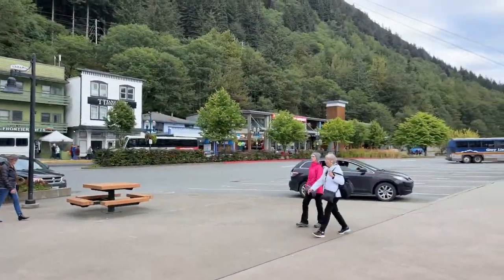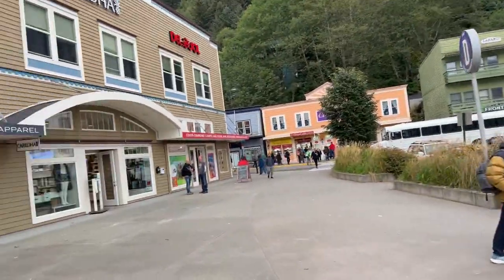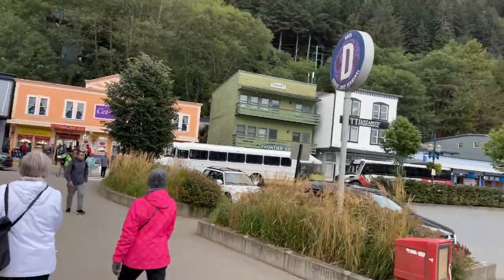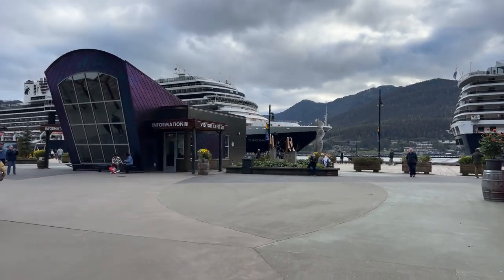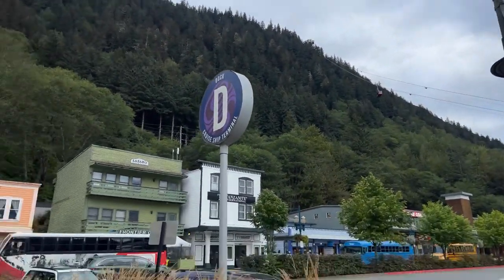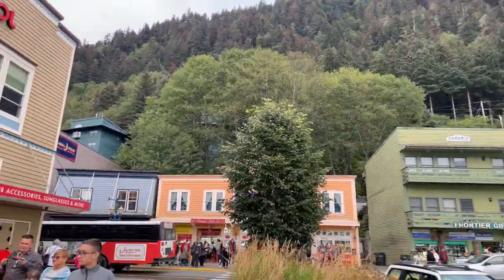In case you weren't here a few minutes ago for when I went live the first time, this is Juneau, Alaska. And we're on the Eurodam, which is that ship right there. And that's the Mount Roberts Tramway again, and there's a cable car coming down it. There are three other ships in port right now.